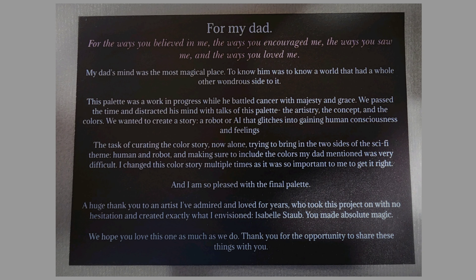This palette came in the mail with this card and there's no way I can read it without crying, so if you guys want to read it you can pause this video here and read it for yourself.